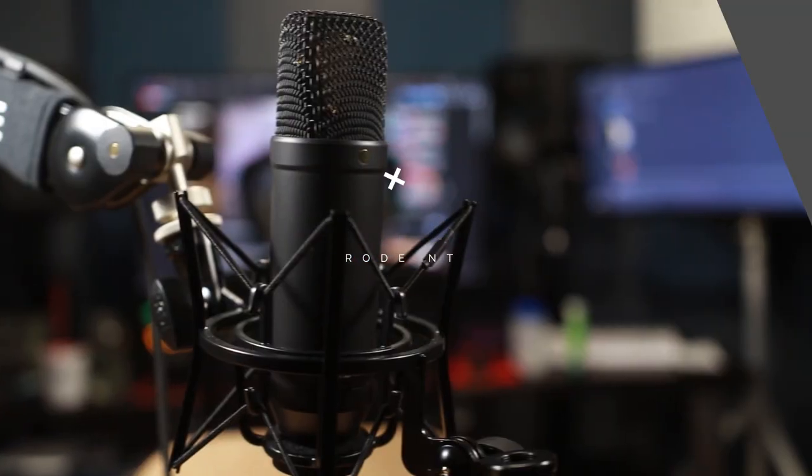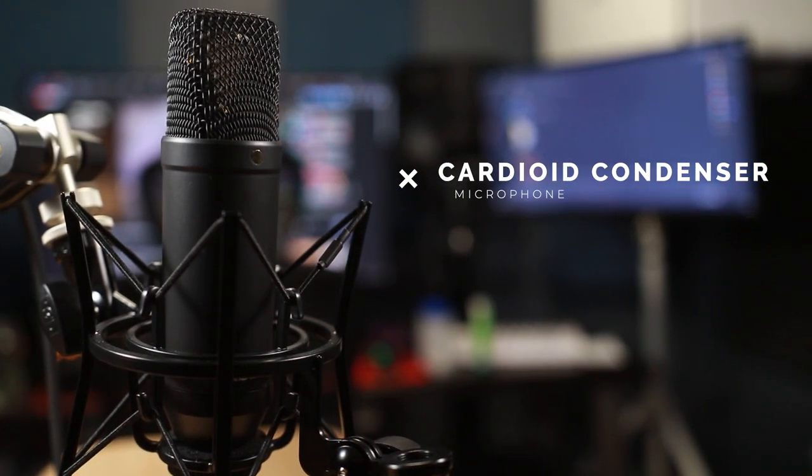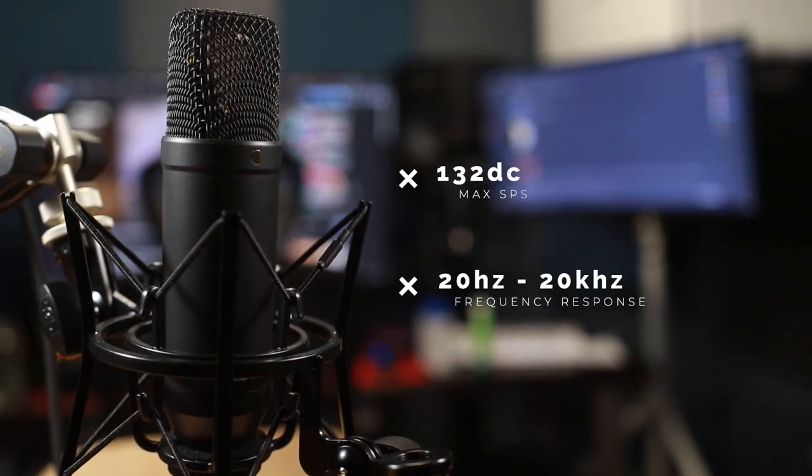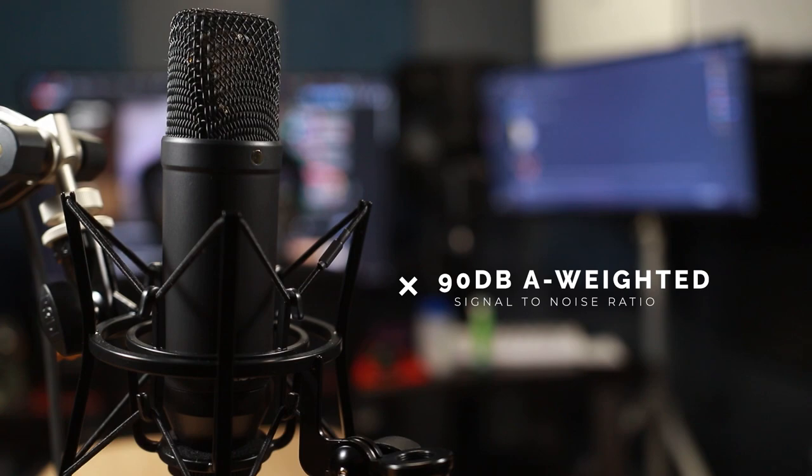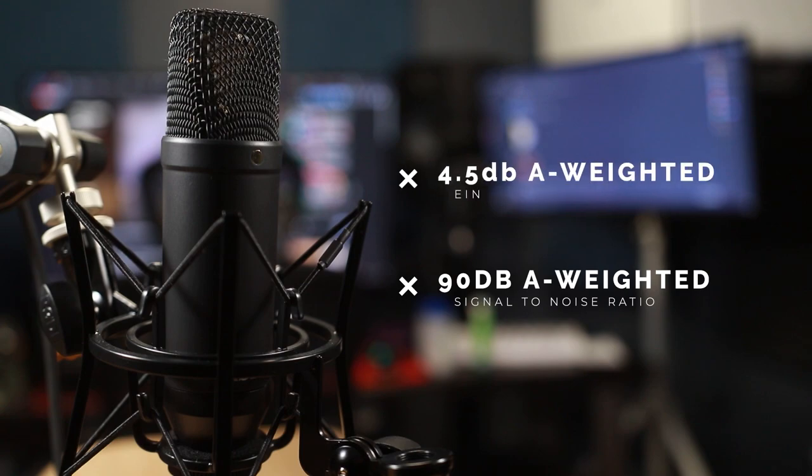For the specs, this is a cardioid condenser microphone, 20 Hz to 20 kHz, max SPL of 132 dB, sensitivity of negative 29 dB per Pascal, a dynamic range of 128 dB, signal-to-noise ratio of 90 dB A-weighted, and an EIN of 4.5 dB A-weighted, which, if you don't know, is ridiculously low. It's one of the bragging points for Rode with their microphones. They are very quiet.